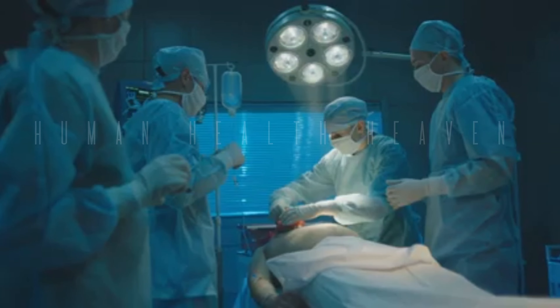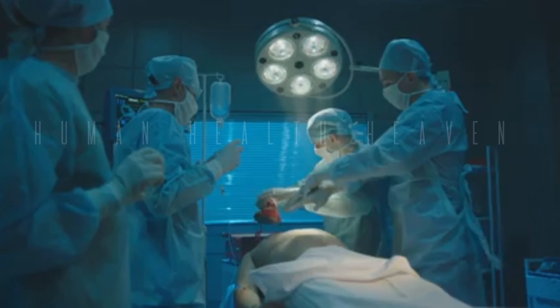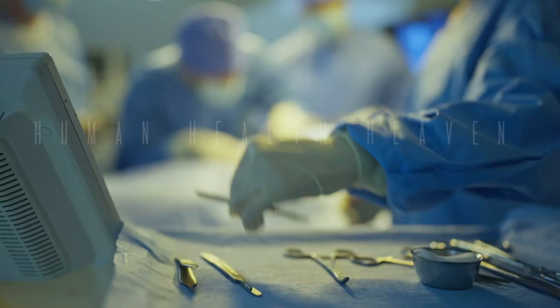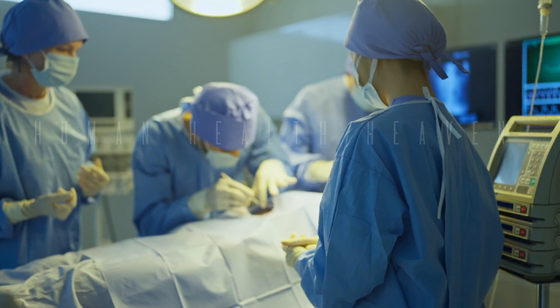Laser lithotripsy offers several advantages over traditional methods of kidney stone removal. These benefits include being minimally invasive, requiring only a small incision or no incision at all.